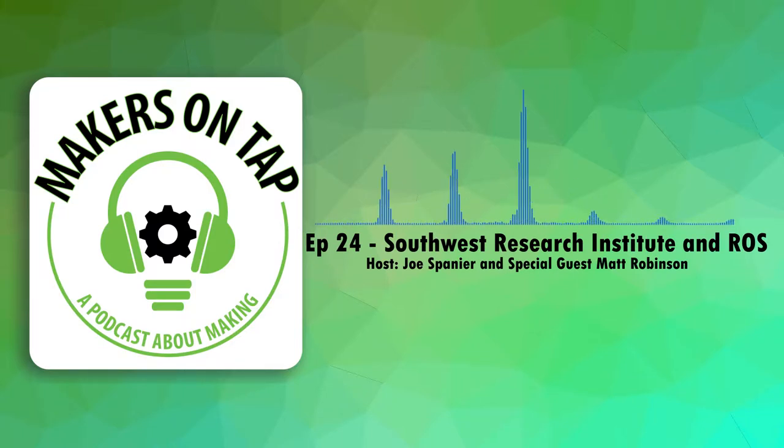I'm here at IMTS. This is Joe with Matt Robinson of Southwest Research Institute. What do you do there? I work at Southwest Research Institute down in San Antonio. It's a little non-profit that's been around since the mid-40s, working on a lot of applied engineering.